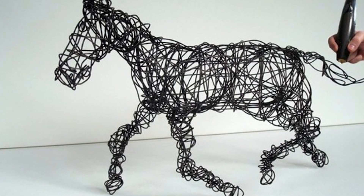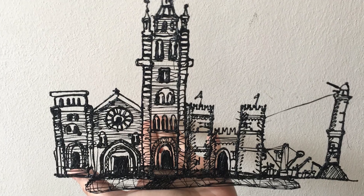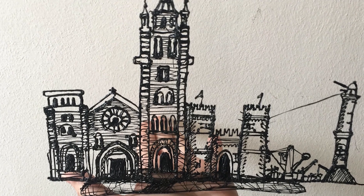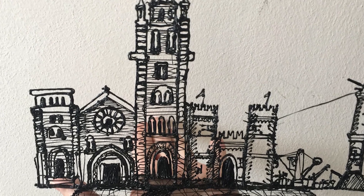What can I draw with a 3D pen? You can draw anything — the user must draw with desire, great enthusiasm, and show imagination. Let's find out more about the amazing crafts that any young artist can draw.